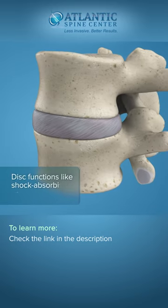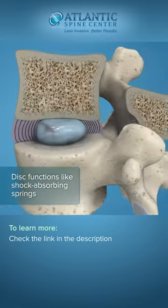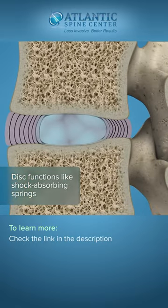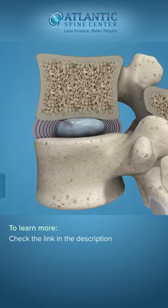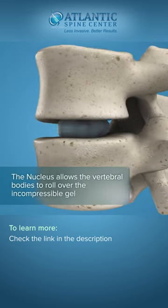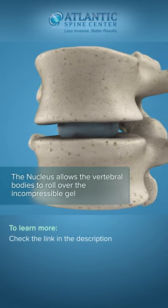Discs function like shock-absorbing springs. The annulus pulls the vertebral bodies together against the elastic resistance of the gel-filled nucleus. When you bend, the nucleus acts like a ball-bearing, allowing the vertebral bodies to roll over the incompressible gel.